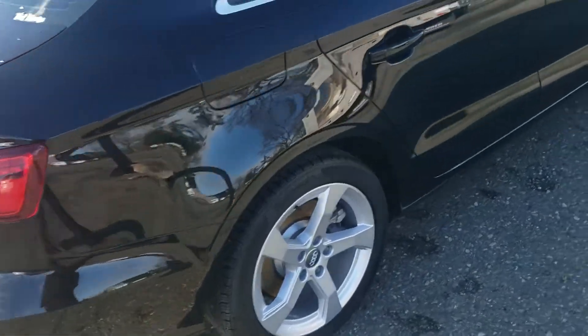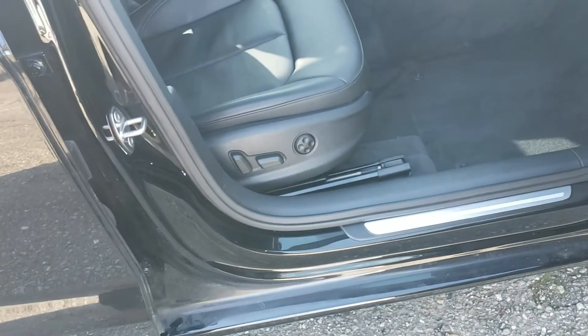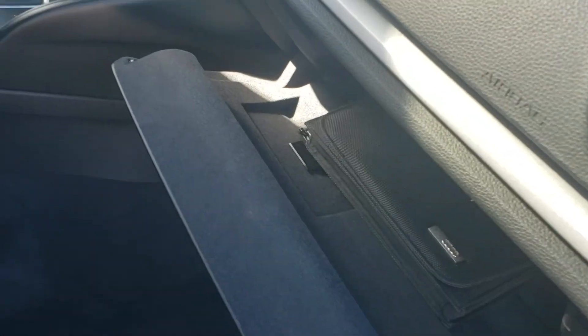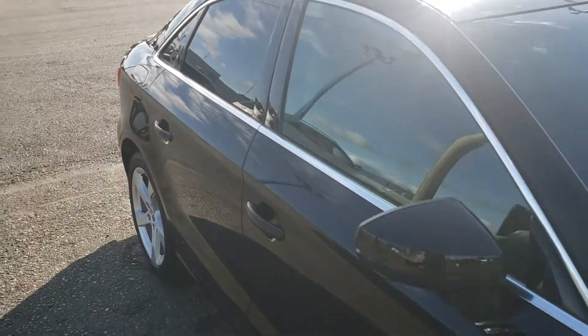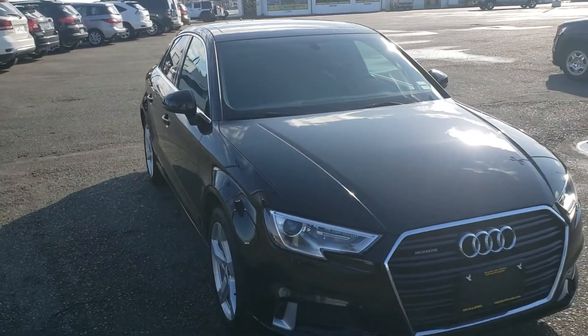It's an absolutely gorgeous car — super low kilometers with tons of factory warranty remaining. Power passenger seat as well, which you don't see too often. All your manuals in the glove box, lots of storage in there as well, and door pockets for extra storage. It's ready to go — come down for a visit and a ride. If there's any other information you need about this car, please just let us know. We'll see you next time.